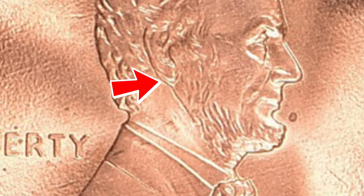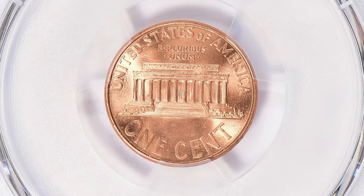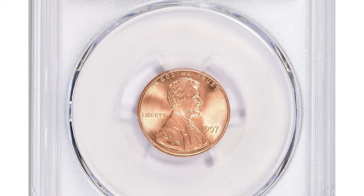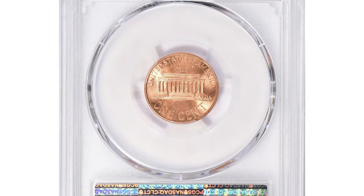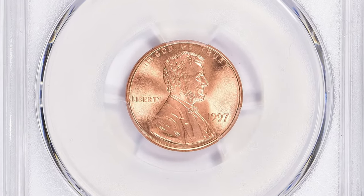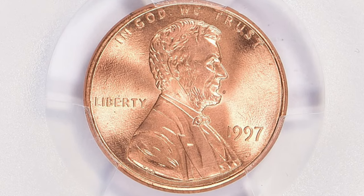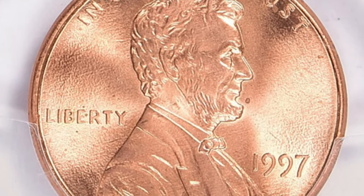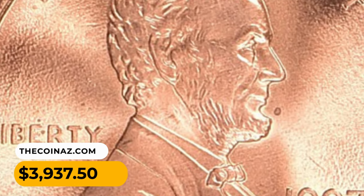The doubling error creates a distinct effect making the ear appear more pronounced and separated from the head. It is important to note that the value of any coin, including the 1997 cent Double Die in MS68 grade, can vary significantly depending on its rarity, condition, and demand among collectors. To get an accurate assessment of its value, it's recommended to consult with a professional coin appraiser or refer to reputable coin pricing guides or online marketplaces specializing in coin sales.